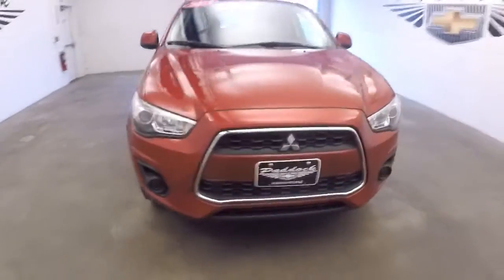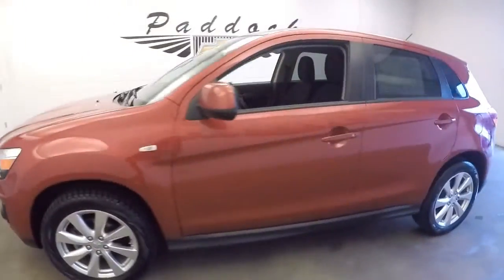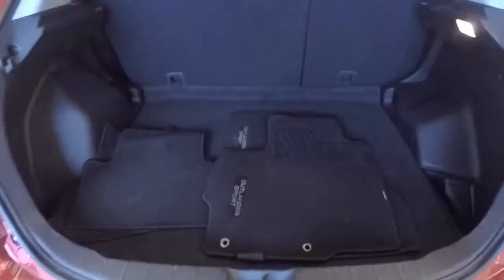Let's take a closer look at this 2015 Mitsubishi Outlander Sport. Bright red exterior paint. We're gonna work from the back of the vehicle to the front of the vehicle to give you a better idea of everything.